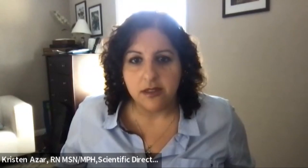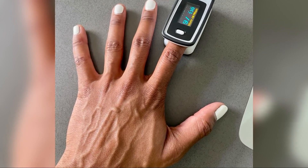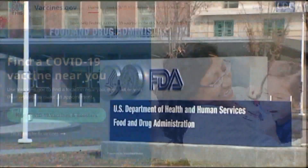The study confirmed that pulse oximeters systematically overestimate oxygen levels for Black individuals due to the devices' inability to accurately read oxygen levels on darker-skinned individuals. Doctors say it was the deciding factor between mild and severe disease, since the guidelines for treatment are dependent on the readings from these devices.